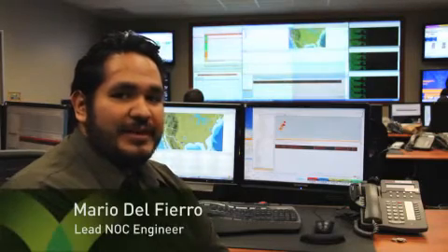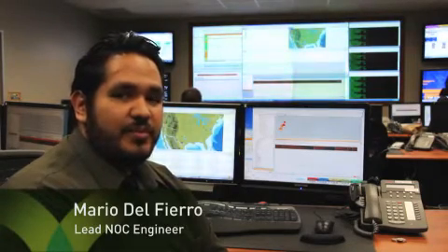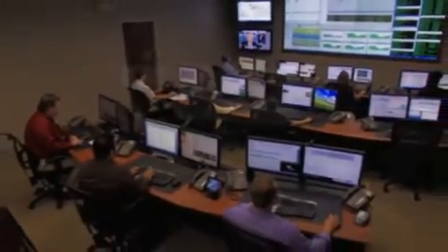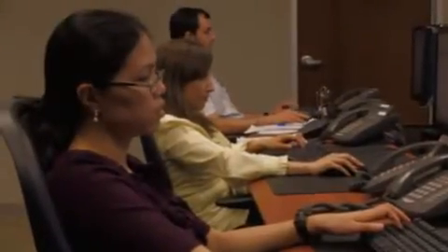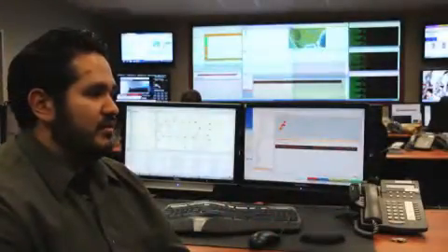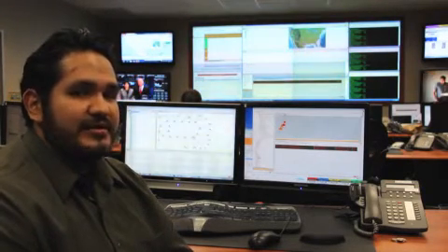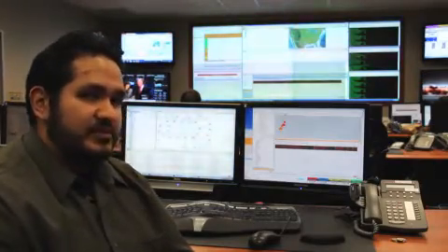My name is Mario Del Piero. I'm a lead NOC engineer for the Network Operations Center and I'm in charge of leading the team to ensure that we monitor our customer networks and ensure that reliability and performance is optimal. Our customers, depending on the frequency and severity that their alarm has caused on their network, when we generate the tool we send out a notification immediately, letting the customer know that we have identified a problem with their network and the NOC is taking action to identify the problem and implement the solution.